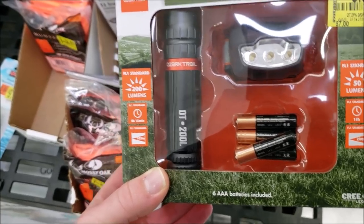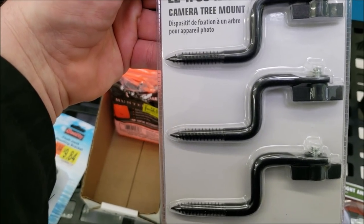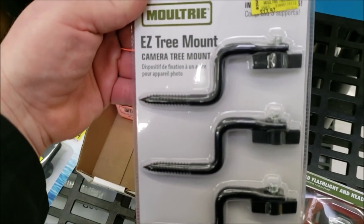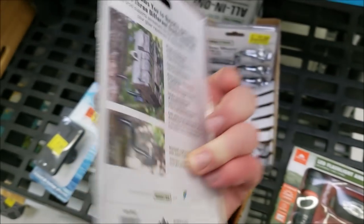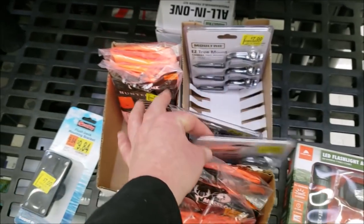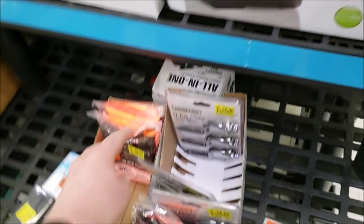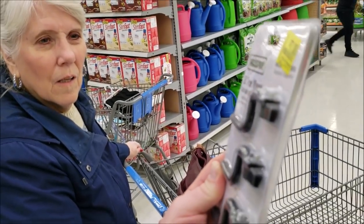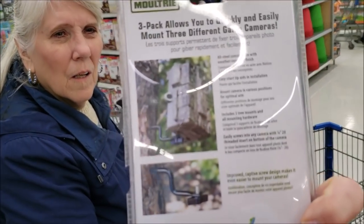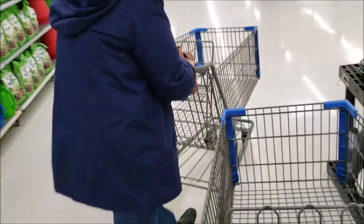They've got an LED flashlight on clearance — I have tons of those at home. There's also an easy tree-mount camera bracket — really cool, you drill it into a tree and mount a trail camera. And there's a Hamilton Beach sound shield. Most of this is clearance stuff but I don't see an immediate need for those items.